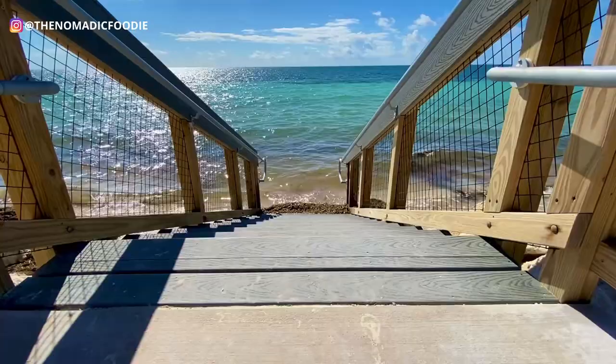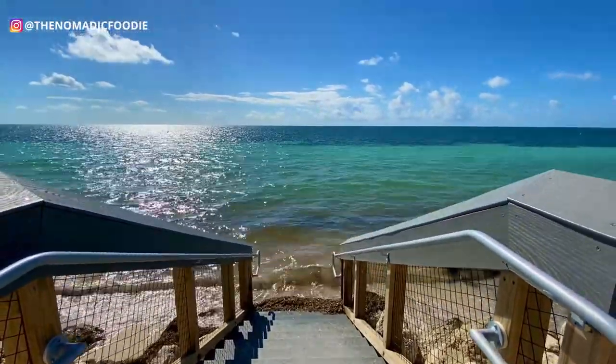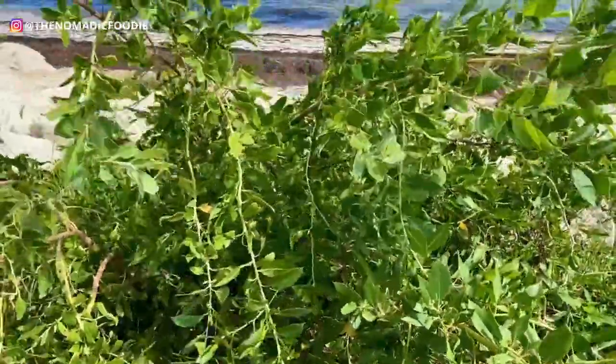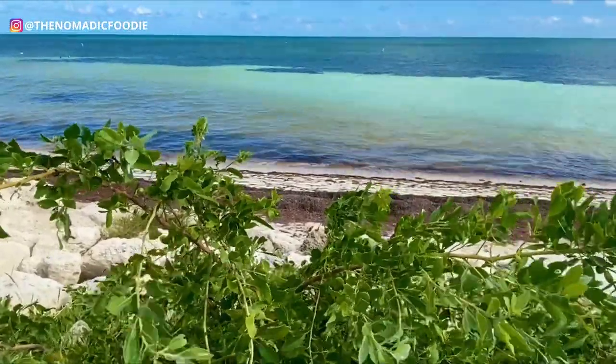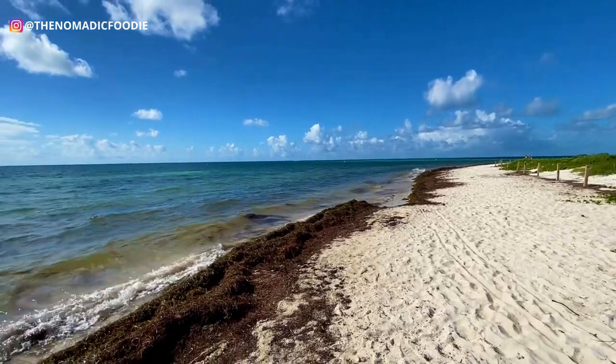Loggerhead Beach has really beautiful colors. We didn't try snorkeling here — I don't think there's much to see as far as snorkeling, but I could be wrong. If you visit and you do snorkel here, let me know if you saw anything cool in the water. But this is just a good beach for sunbathing and swimming.